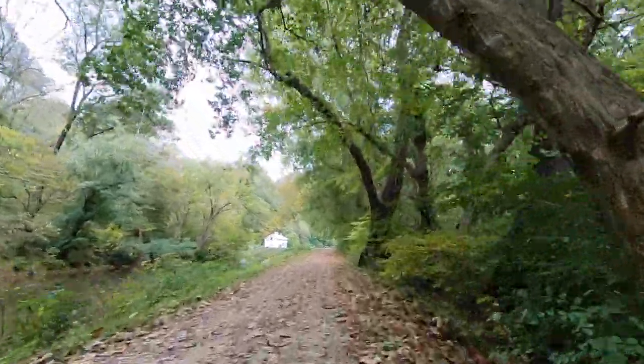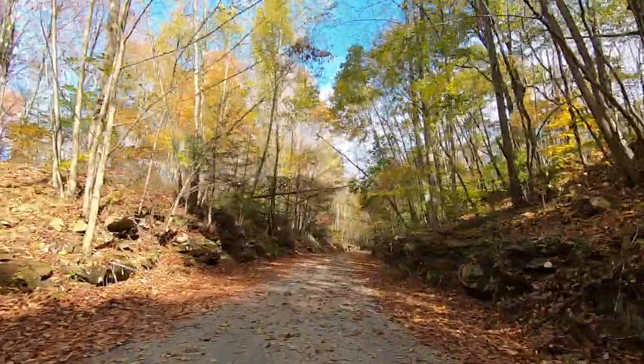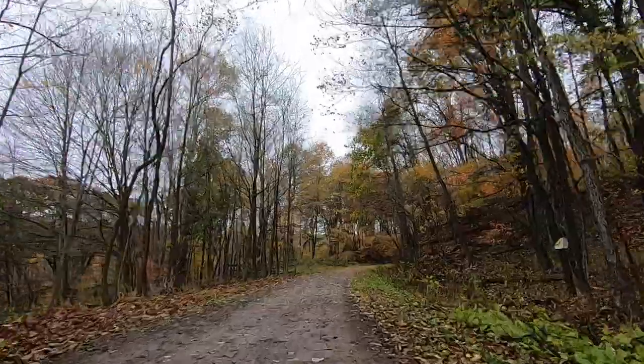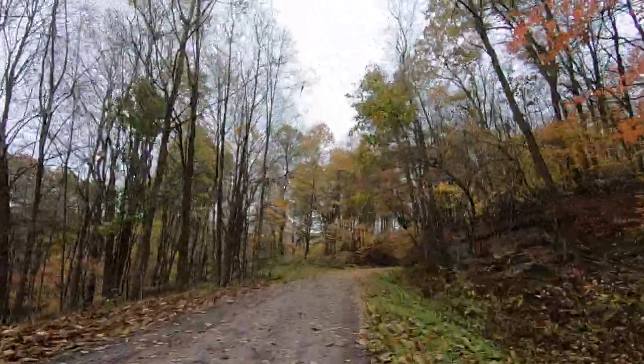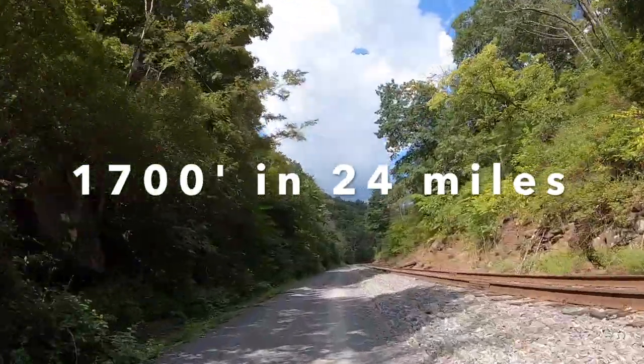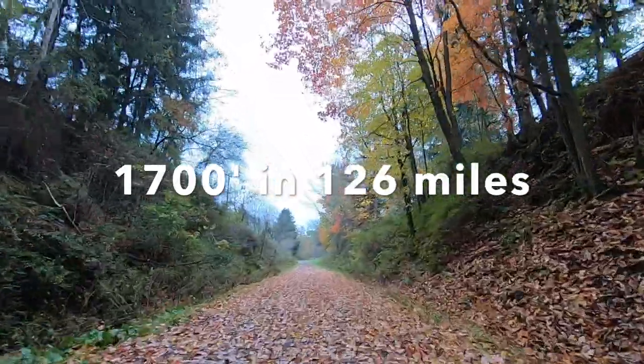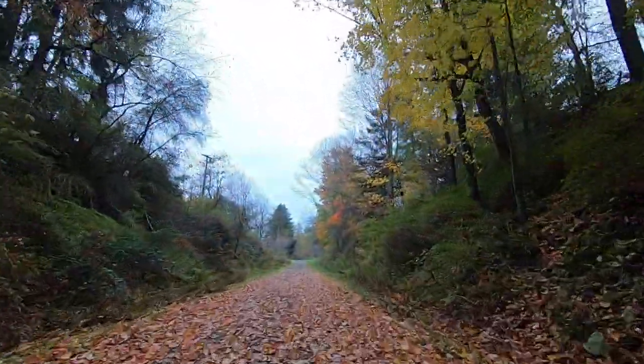The C&O is almost completely flat, whereas the Gap includes a climb to 2,392 feet at the Eastern Continental Divide. If you're traveling eastward, that climb is really gradual and at times imperceptible. If you're traveling west, the climb is still relatively easy, but you climb 1,700 feet in less than 24 miles versus eastward when you cover that same elevation over 126 miles. Both are totally doable, but if hills bother you, you may want to do the trail from Pittsburgh to Washington DC.